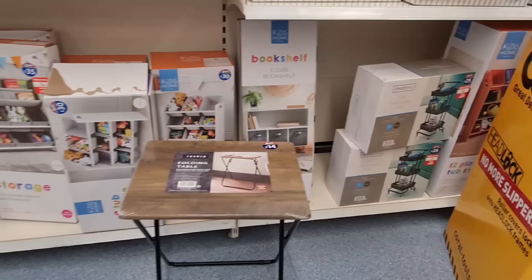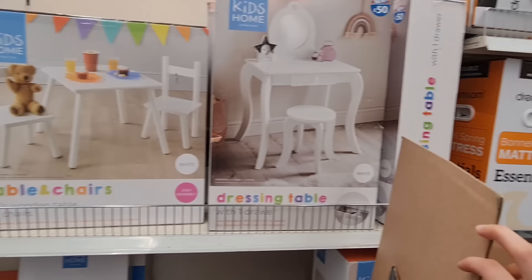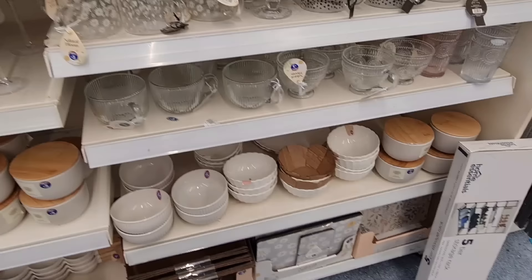This has got a reduction — save £5 on the six-bin storage organizer with bookshelves. How cute is this dressing table — £50 — and they've got a table and chairs as well.